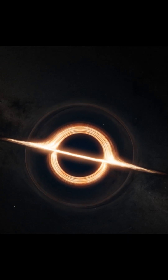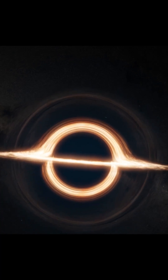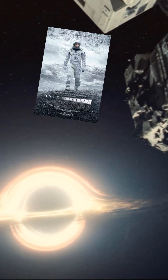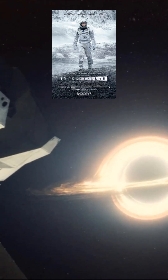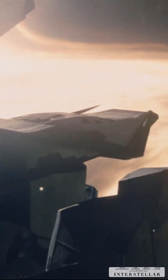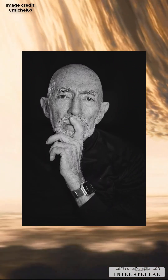Do you know when we first got a real look at a black hole? Surprisingly, not through a telescope, but in the 2014 movie Interstellar. The black hole Gargantua looked stunning and shockingly real. That's because physicist Kip Thorne used actual scientific equations to help design it.